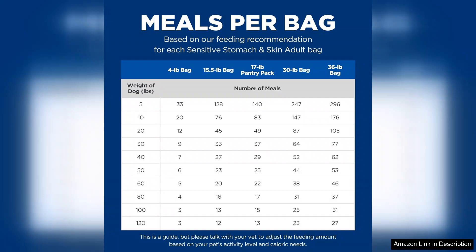Overall, Hill's Science Diet Sensitive Stomach and Skin is a reliable choice for dog owners looking to improve their pet's digestive health and skin condition. With a solid nutritional profile and positive results reported by many users, this product earns its place as a trusted staple in many pet households. If your dog struggles with tummy troubles or skin issues, this could be the ideal solution.